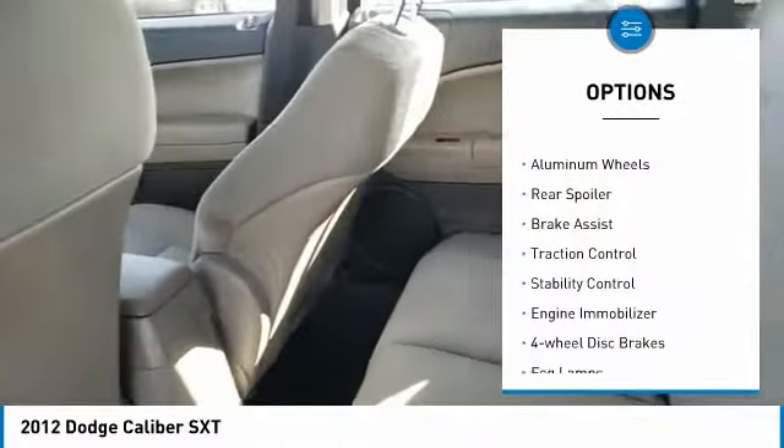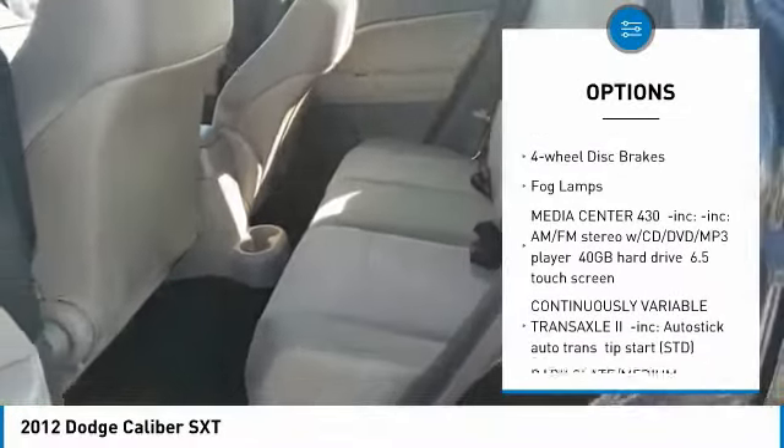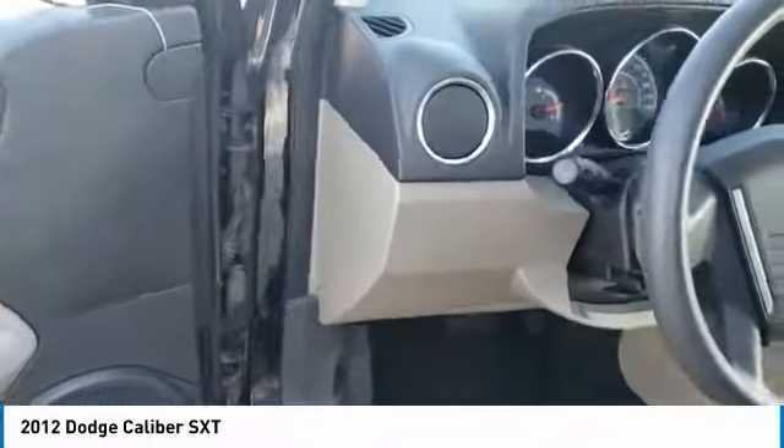Tire pressure monitor, heated mirrors, aluminum wheels, rear spoiler, brake assist, traction control, stability control, engine immobilizer, four-wheel disc brakes, fog lamps.